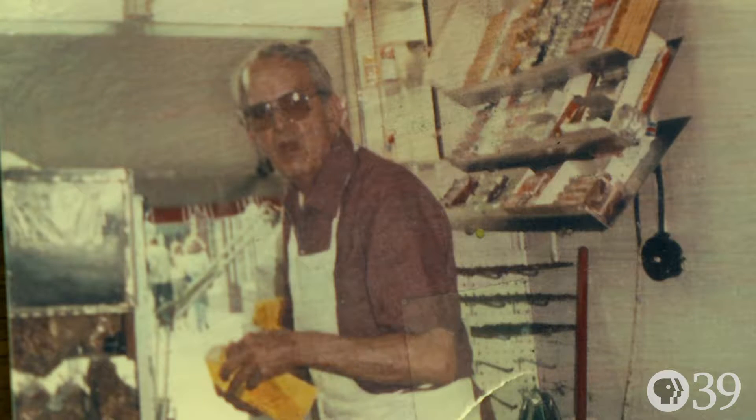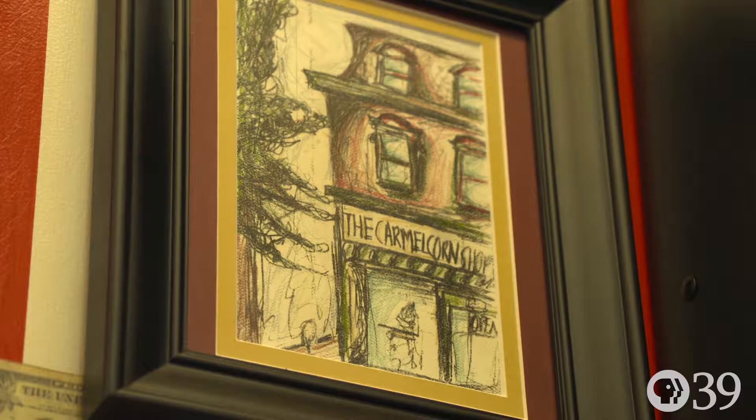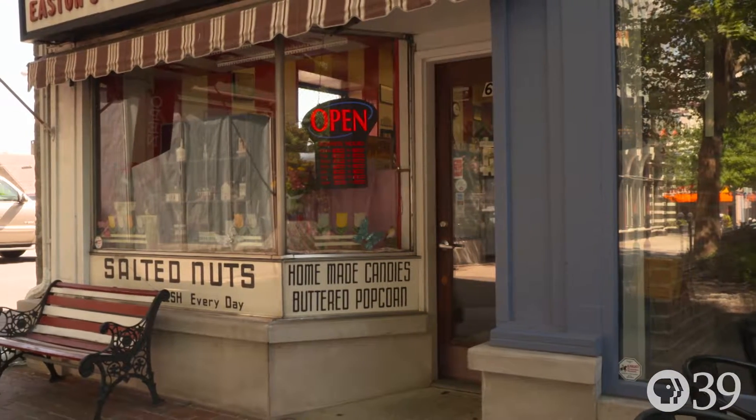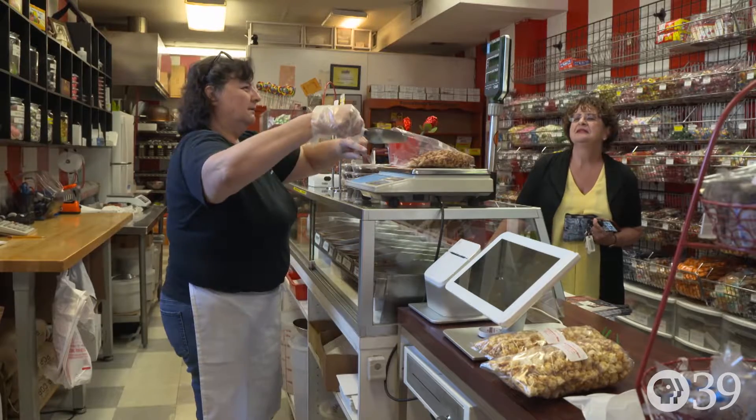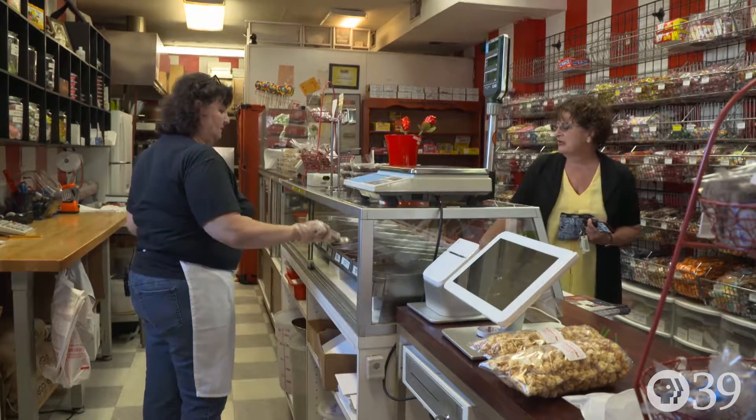Caramel Corn Shop is a candy store that's been here since 1931. Mr. Daugherty came from Chicago and came to Easton with the traveling circus, and he liked the town and decided to stay and opened up a candy store. I was hired on the spot in 1977 by John and Ruth Daugherty, and I bought it in 1996. I've been here so long — I felt like I was part of being here. It was my destiny.